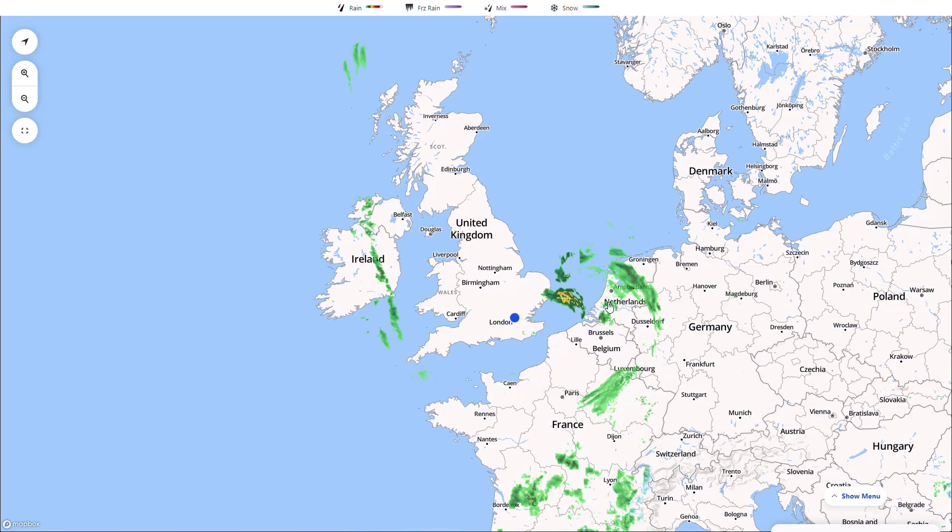Welcome everyone back to weekly weather updates. In today's video we're going to have a look at the latest from the live radar, then the GFS, the GEM, the ECMWF, the GFS and ECMWF ensembles, and we'll finish up having a look at the UK Met Office run and 5-day precipitation and temperature.